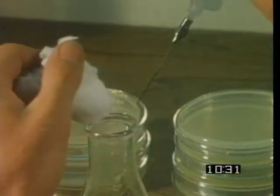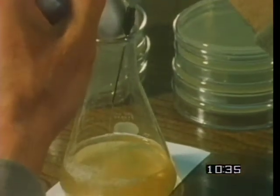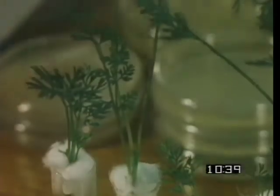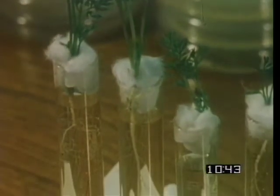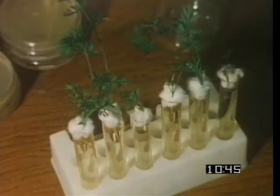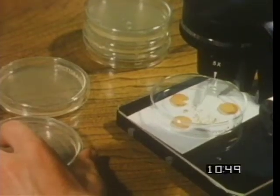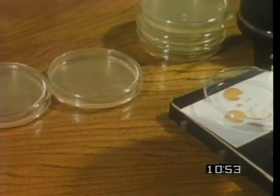When coconut milk was added to the growth medium of the carrot root cells, they began dividing and lost their specialized character. Given the nourishment they needed, eventually the root cells gave rise to complete carrot plants with their many different kinds of cells. To clone a carrot, a specialized adult cell was made to behave like a fertilized egg.